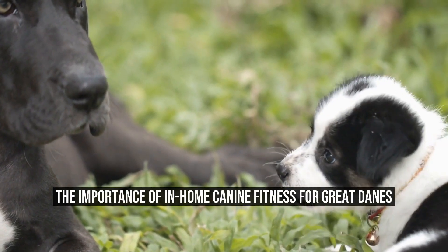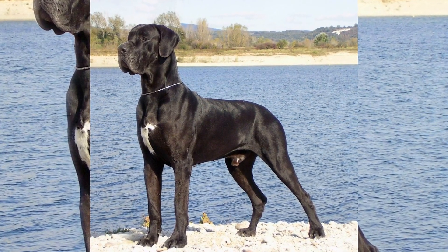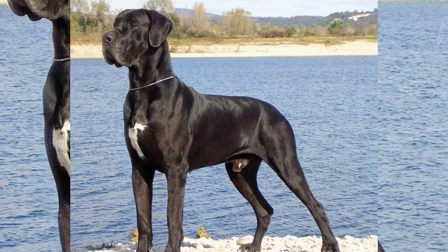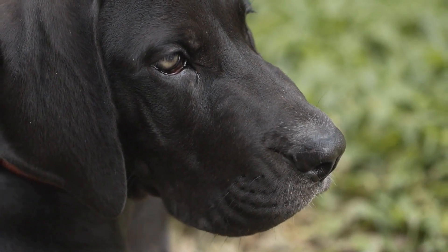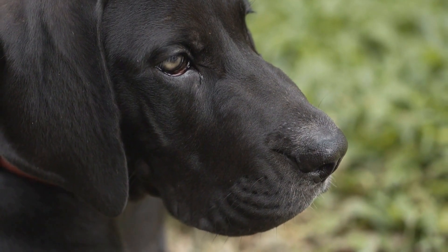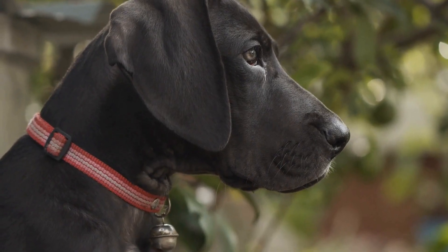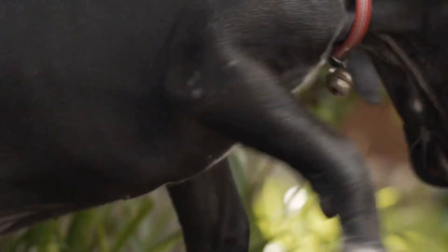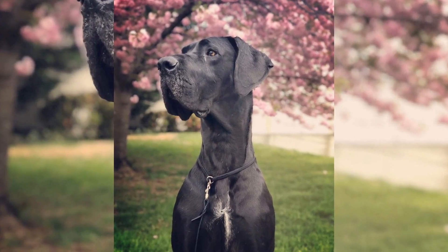When it comes to canine fitness, Great Danes often stand out due to their sheer size and strength. These majestic giants require regular exercise to maintain good health and prevent various diseases. However, due to their size and potential joint issues, taking them outside for exercise can sometimes be challenging. That's where in-home canine fitness comes into play.